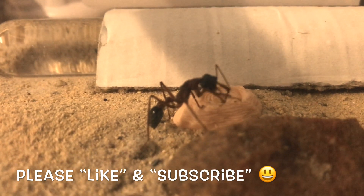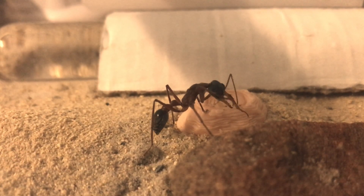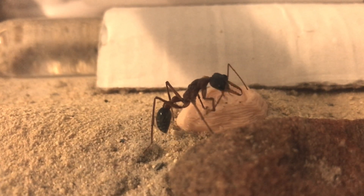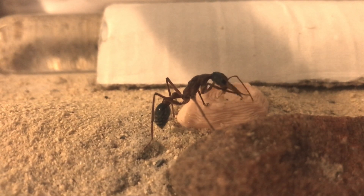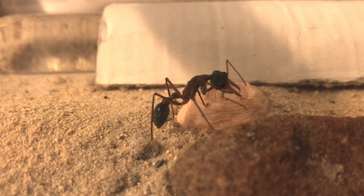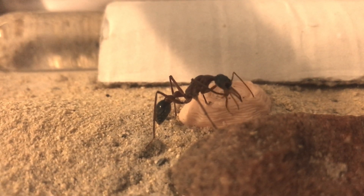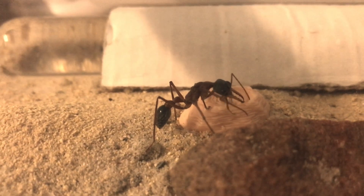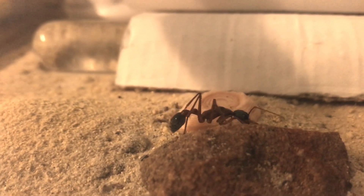A little bit of a story behind this one. I was at work and I got a text message from one of my mates I work with. He mentioned that they had caught a huge ant and they didn't know whether it was a queen or not. When I got back to the office they showed me, and it was pretty hard to tell, but when I had a bit of a look with the macro lens I could see some wing scars there — and here she is, in good health.